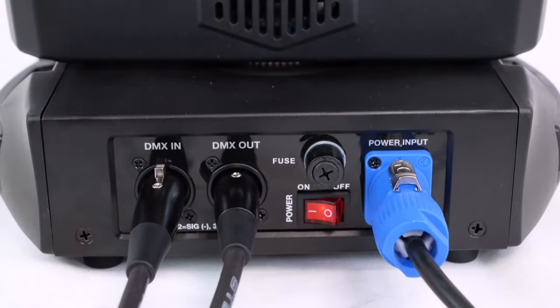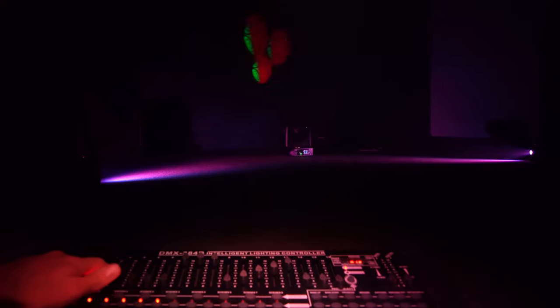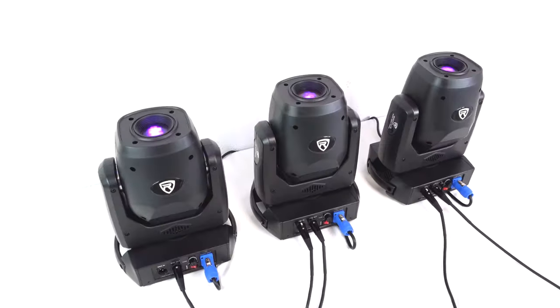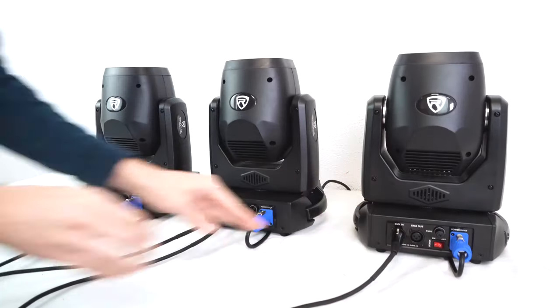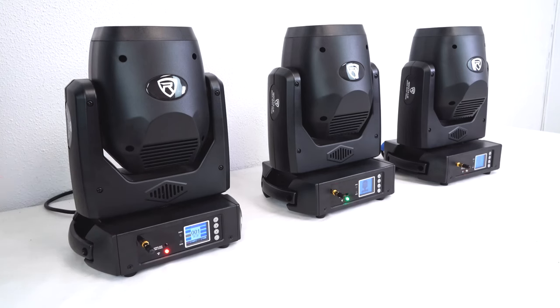The zoom feature gives you the ability to focus or zoom so that you can project the light from short or far distances. There are four ways to operate the light. The first is DMX control mode, either wireless or through wired DMX connection, which with 14 channels gives you the most precise control using a DMX controller. The second mode is master-slave mode, where the light replicates whatever the master light is doing, linkable through wired or wireless DMX.